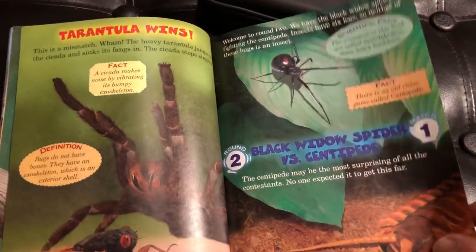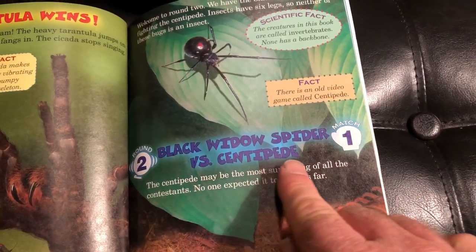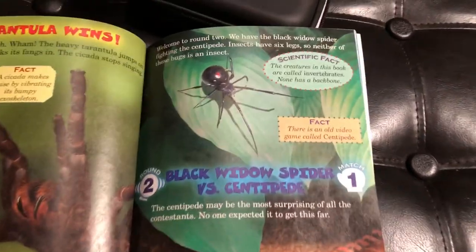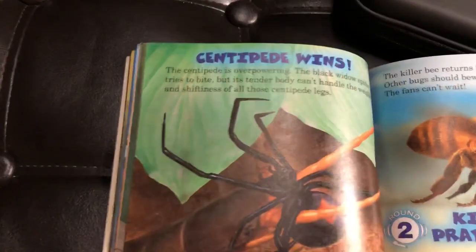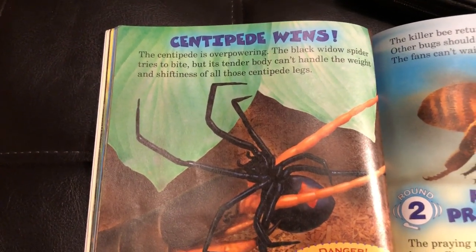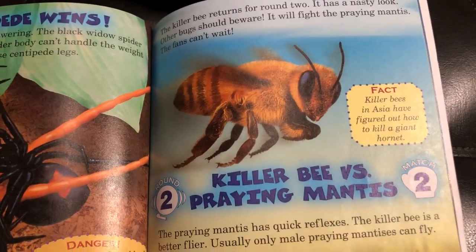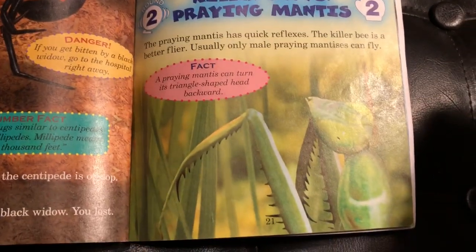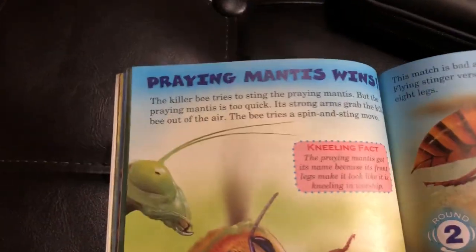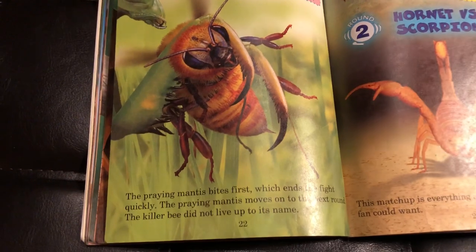We are in round two. The first match is Black Widow Spider versus Centipede. Centipede wins. Match two of round two: Killer Bee versus Praying Mantis. The winner is Praying Mantis.